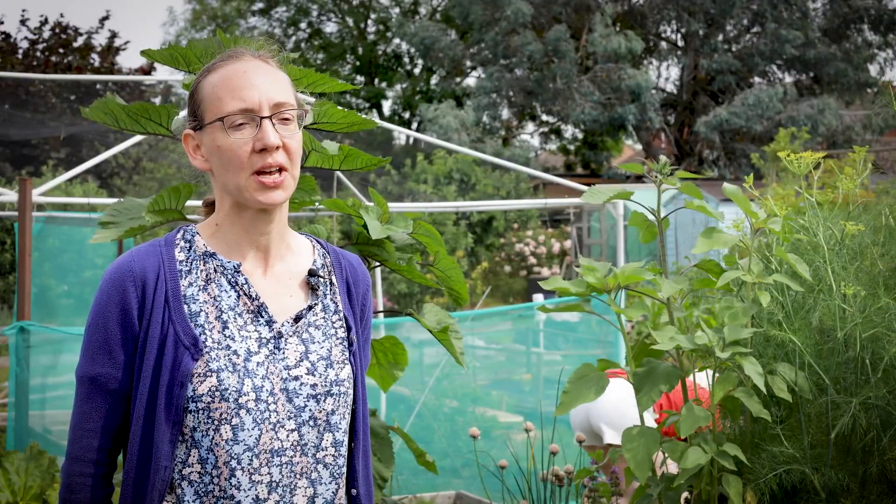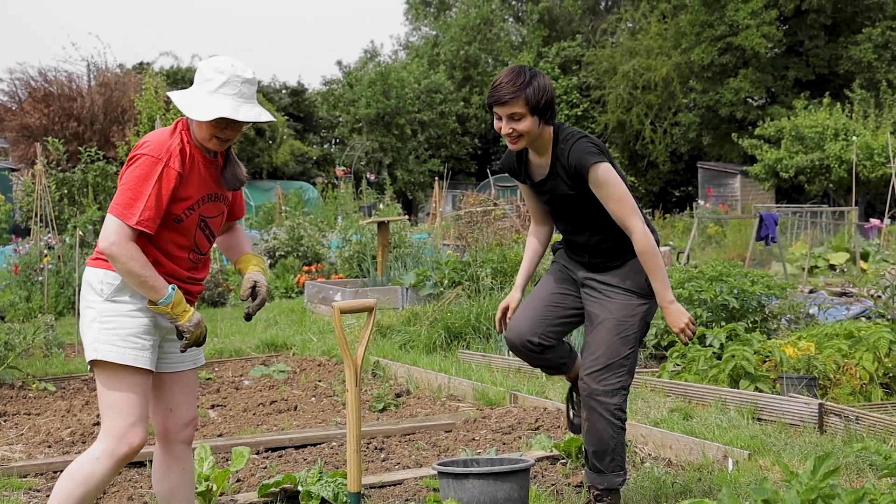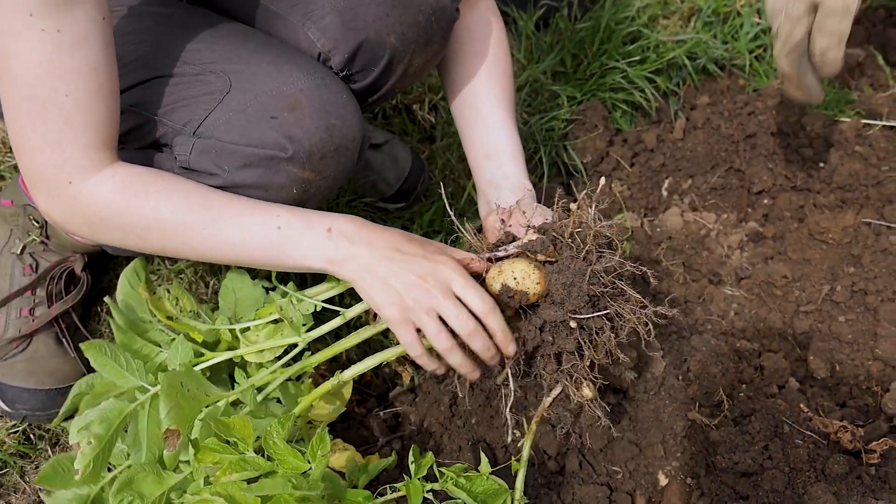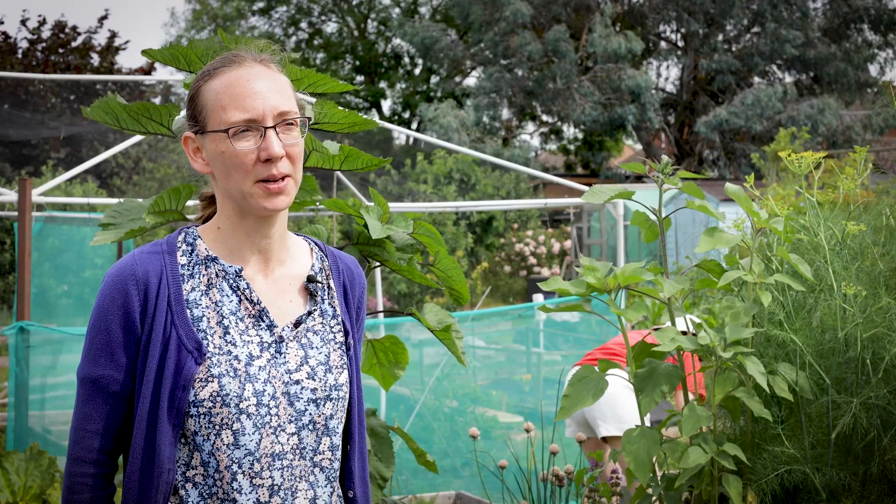When we harvest produce, the volunteers take first dibs because they have been putting in the hours caring for it. But when we have a surplus, we take it straight up to the larder at Exeter Hall, run by the Chawa Collective.